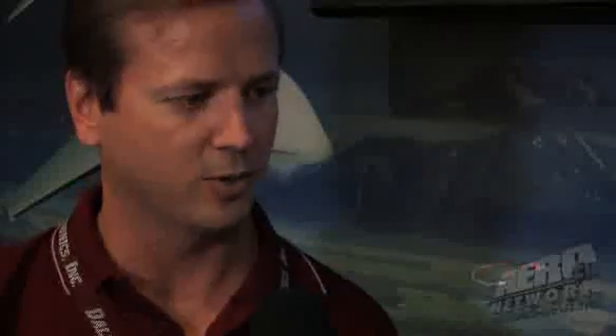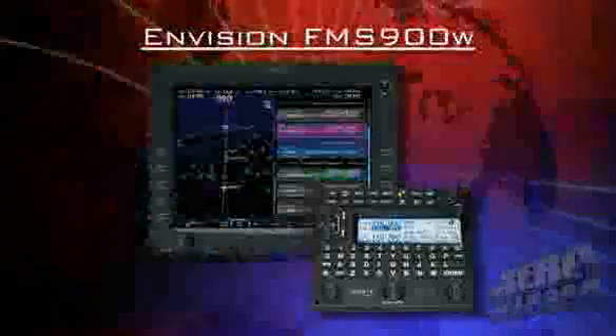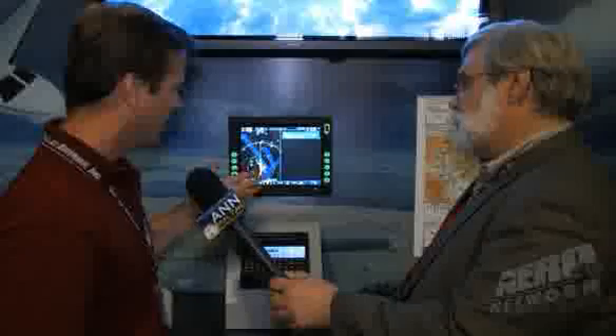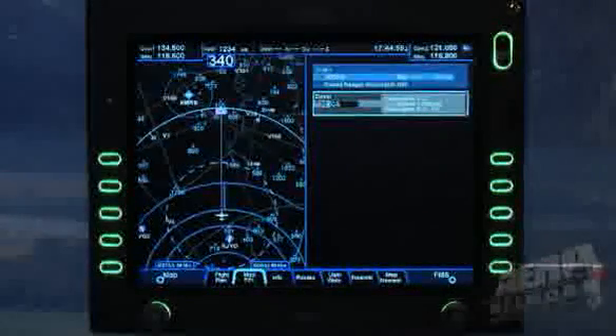Talk to us about the feature set of this device. Avidyne's known for big glass, so we really tried to optimize our glass and create a very easy-to-view, large-font, English representation of the flight plans that you'd be flying. What we're looking at here is our origin, which would be pre-loaded based on your current position or where the aircraft was landed — here we're at Ronald Reagan Washington National Airport. The first thing I'm going to do is add a waypoint.